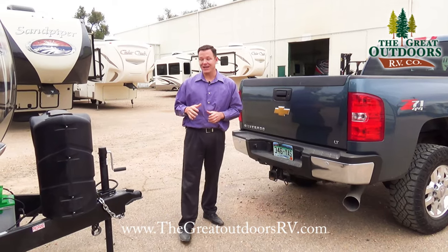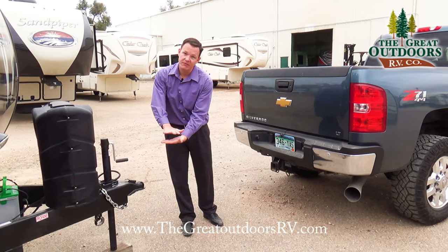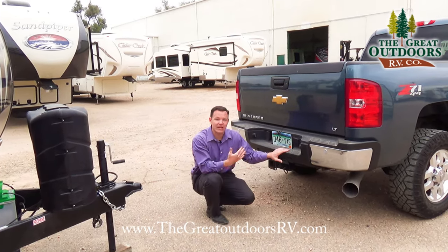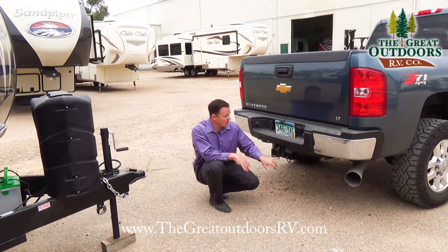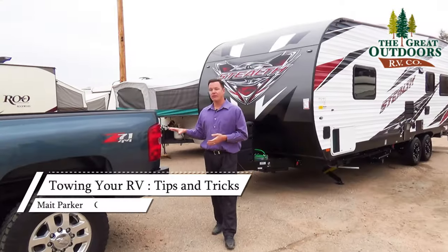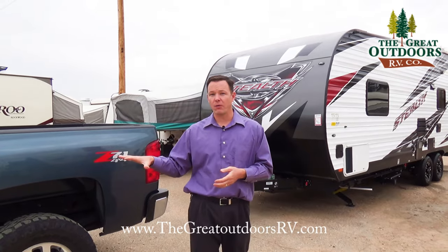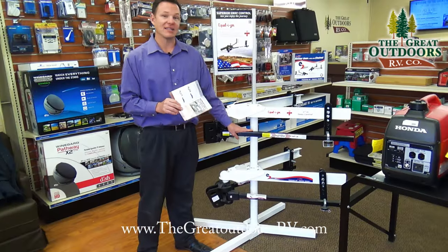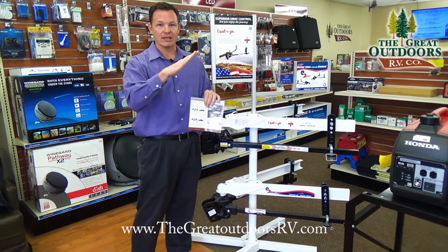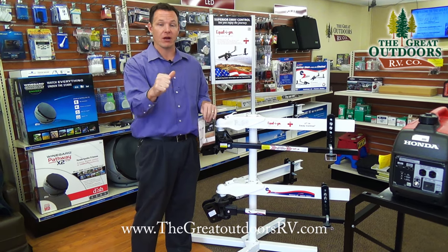One other important thing to note is tongue weight — how much force is being pushed down onto the truck from the camper. For example, this truck has a tow rating of 13,000 pounds but a max tongue weight of 1,500 pounds. Your tongue weight rating can actually change depending on whether you're using a weight distribution hitch. What a weight distribution hitch does is distribute the weight throughout your truck so the back isn't being weighed down and the front isn't being lifted up, keeping enough weight on the front wheels.